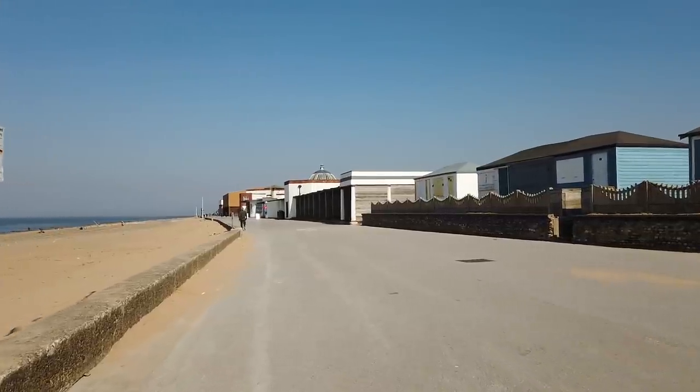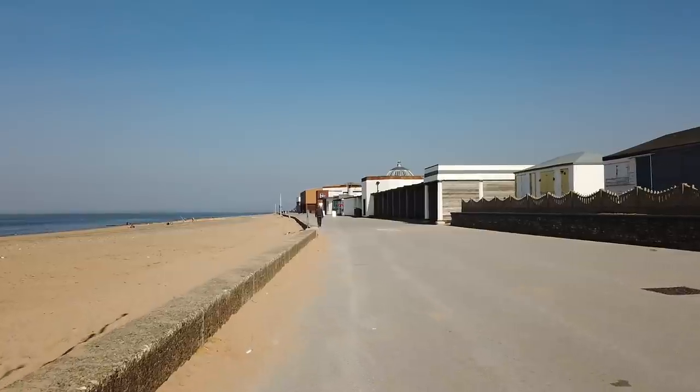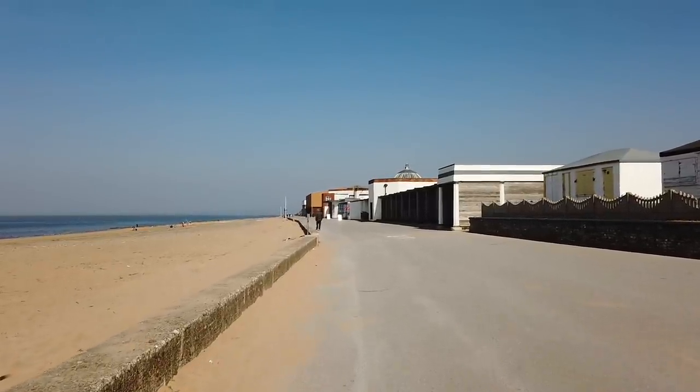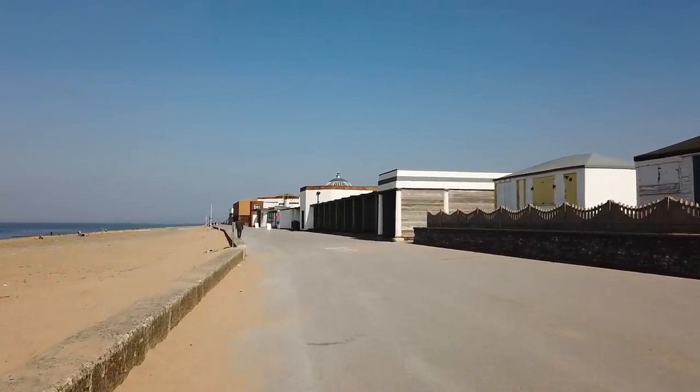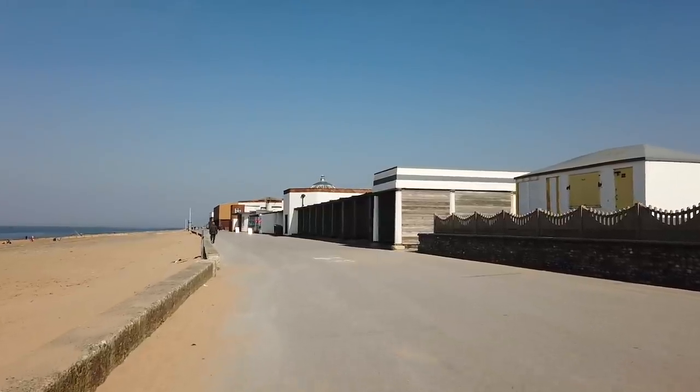We're not too far from the end now - the North Euston Hotel. Let's carry on and see what else we can see up here. No pier, of course - Fleetwood lost its pier quite a while ago due to a fire. Fleetwood Pier is no more. Shame that.